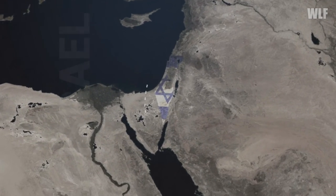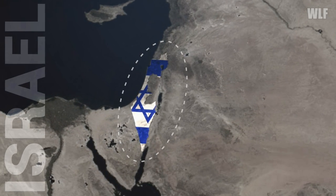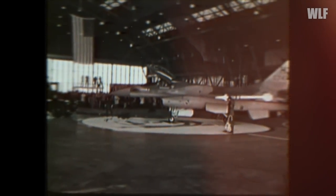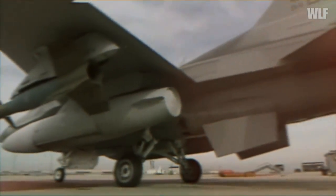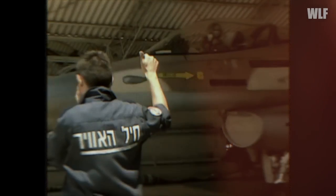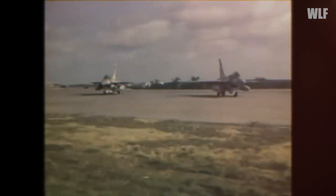Israel had long been purchasing aircraft of American origin, supplemented by its own versions of components that the US Department of Defense did not release for export. This purchase mainly concerned avionics and electronic warfare devices. In connection with the supply of new Soviet equipment, including MiG-25s, to the Arab states, Israel began to look for appropriate counter weapons.